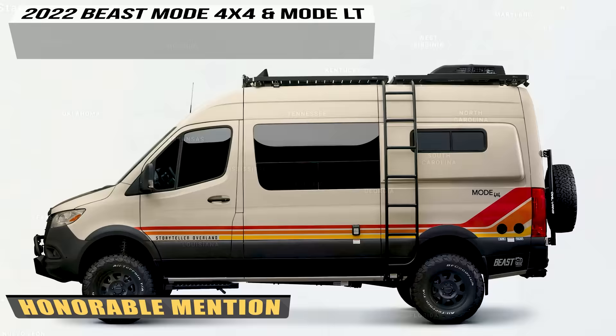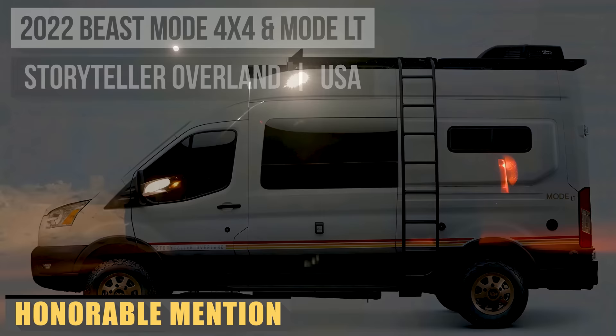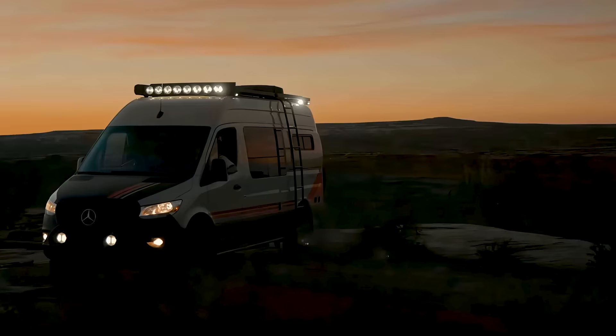Created by Alabama-based manufacturer Storyteller Overland, the Beast Mode 4x4 is about as tough as they come. Built on the ever-reliable Ford Transit all-wheel drive and packed full of robust off-grid inclusion, the Beast Mode is a boondocker's paradise.